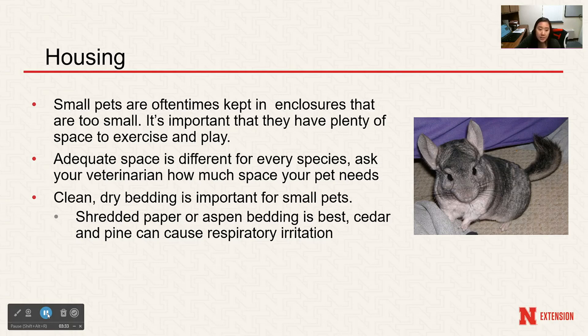Depending on the species, the amount of space needed varies — a good veterinarian or reputable website would be a good place to learn more about space requirements for your specific small animal. Small pet cages should be spot cleaned daily to remove any waste or excess food. Clean and dry bedding is very important — shredded paper or aspen bedding is the best. Other types of bedding such as cedar and pine can actually cause respiratory irritation for small animals.